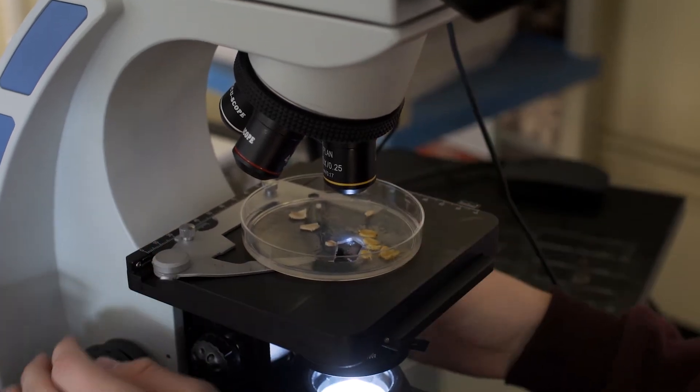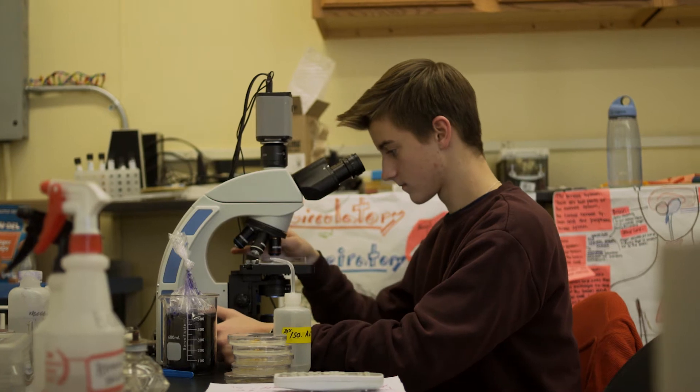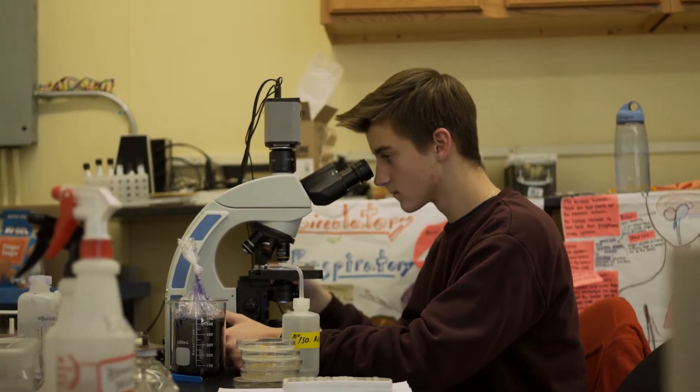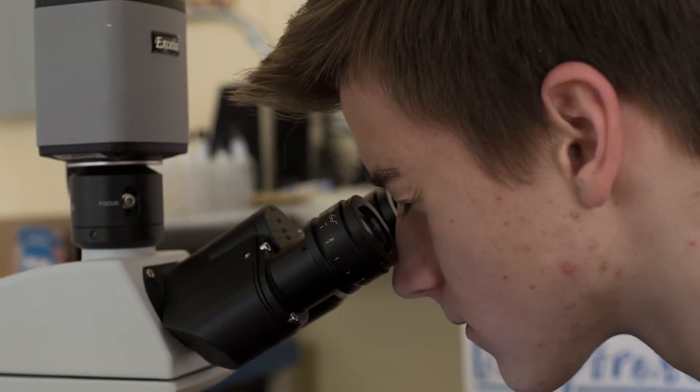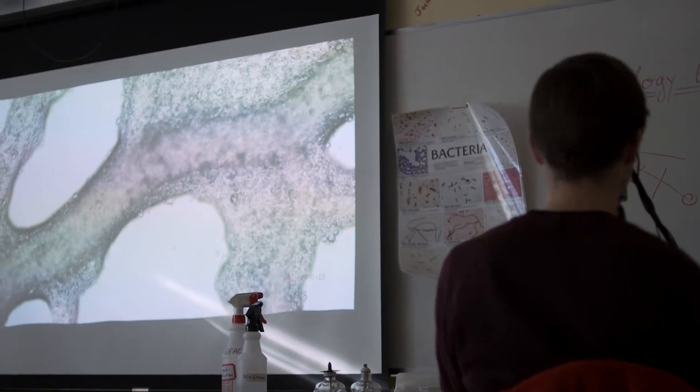My name is Linus. I'm a junior and I am a one-year student from Germany. For this project week, my very first project week was working with slime molds. In spite of its name, it's not a mold — it's actually a very weird creature.